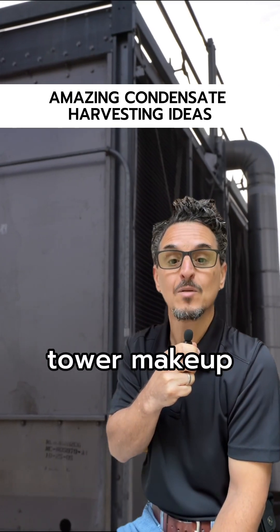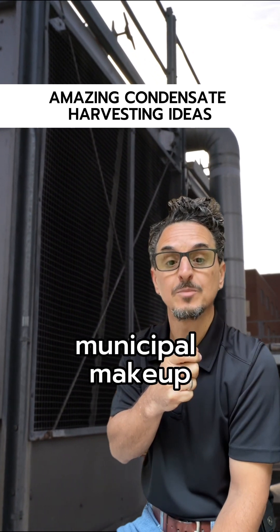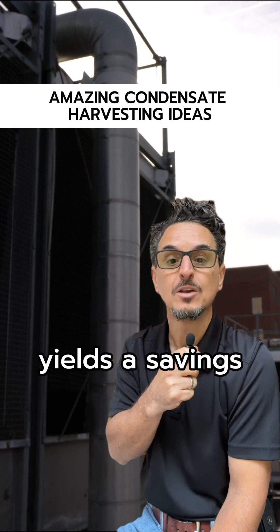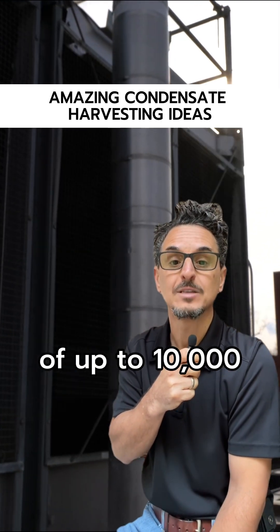Number one: cooling tower makeup. Supplementing municipal makeup in evaporative cooling systems at 15 to 40 GPM yields a savings of up to 10,000 gallons per day.